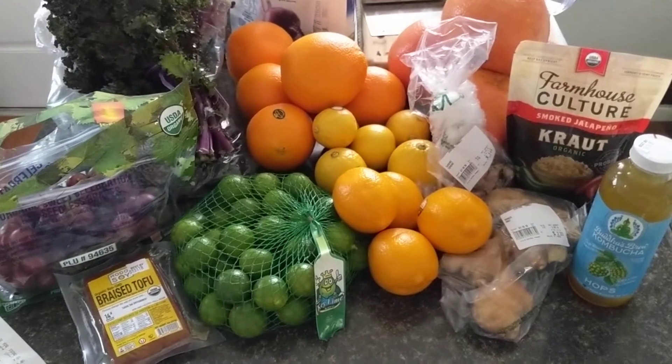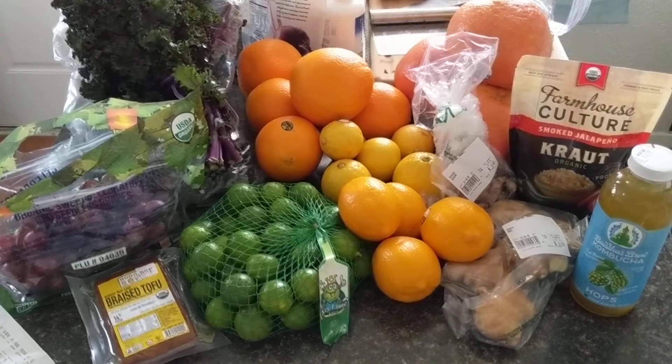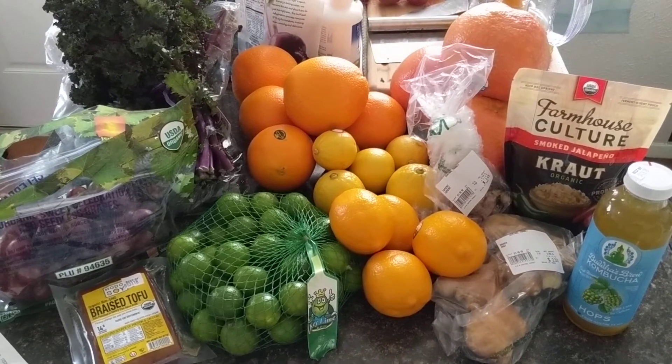So yeah, I think that's everything I got today. Pretty healthy today. Look out for more videos from me — I'm going to be making some recipe videos. Thanks so much for watching. Subscribe if you like this, and like and comment.